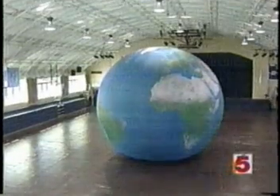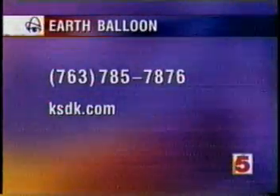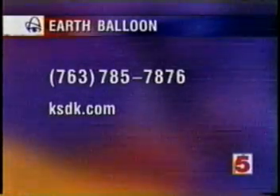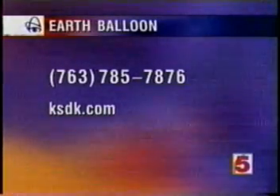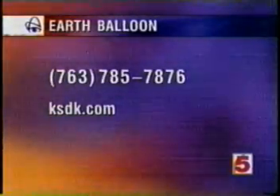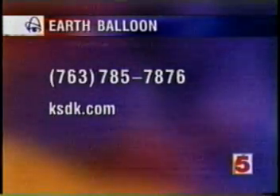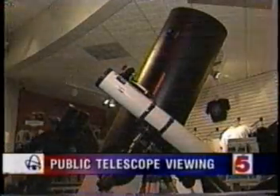So give that little globe the boot and check out the Earth Balloon, coming soon to a gymnasium near you. If you'd like to host the Earth Balloon at your child's school, call their home office at 763-785-7876, or visit ksdk.com and we'll link you to the Earth Balloon's website.